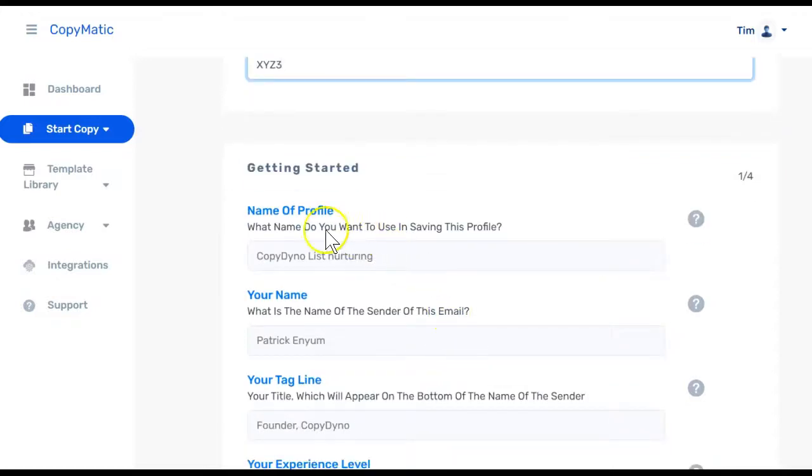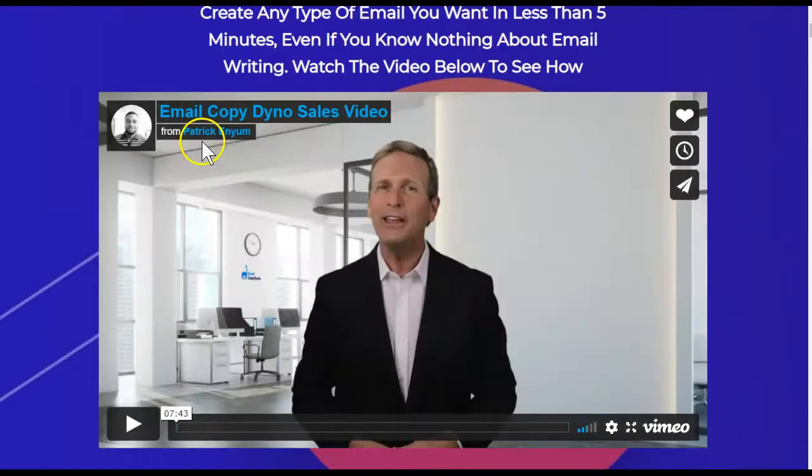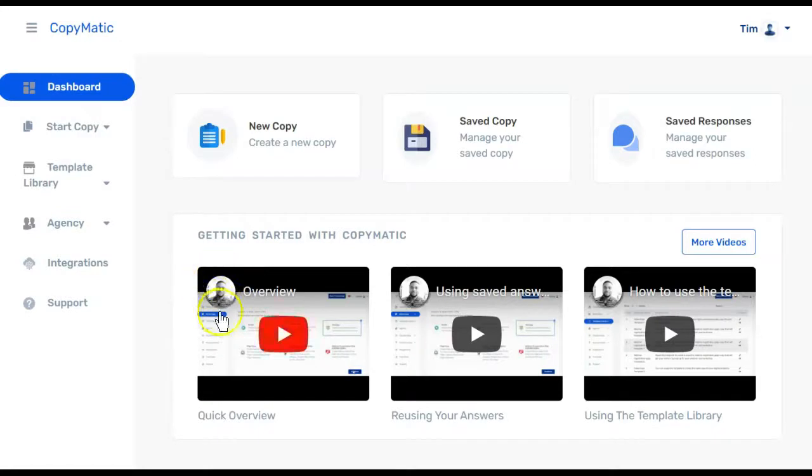That doesn't really matter because I am not recommending this product anyway. Here is where I started seeing CopyDino and Patrick Inyam's name written everywhere, so I took a look at CopyDino's sales page. Patrick Inyam is the creator of CopyDino and he did this email CopyDino sales video. We look at this picture, and this same picture appears on the training videos of CopyMatic. Victory Act Post has just repackaged CopyDino as CopyMatic and re-released it. This is not a new program — it is exactly the same as CopyDino.